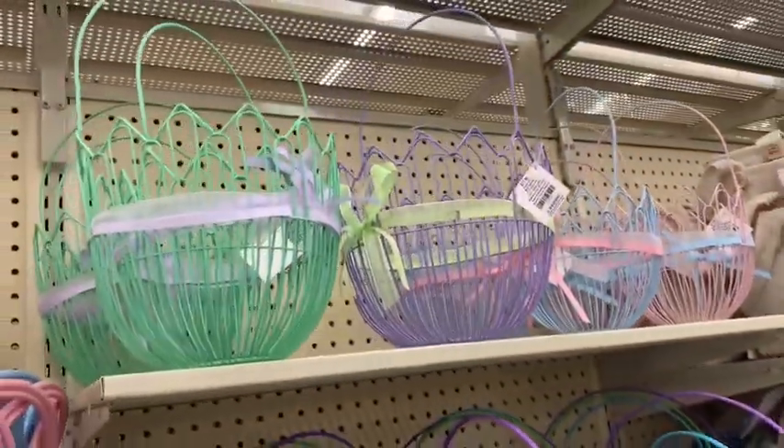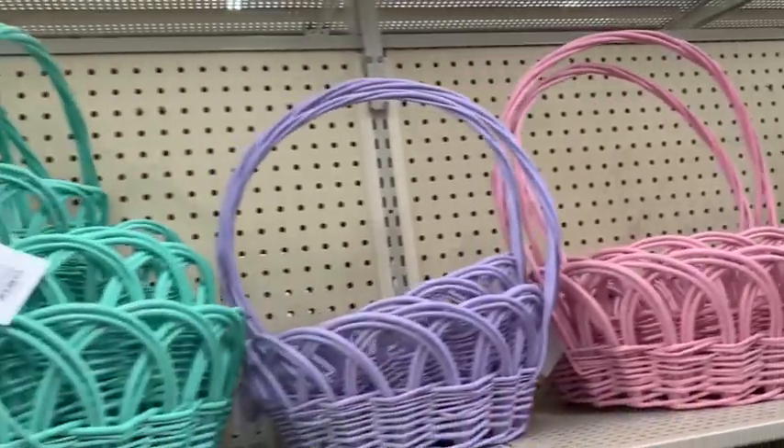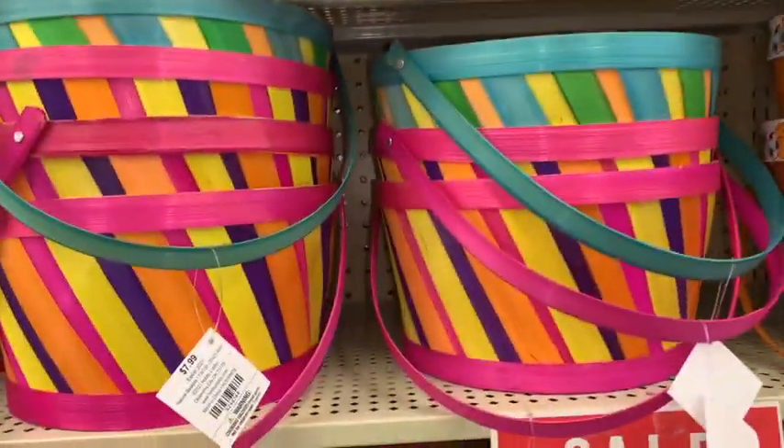Hobby Lobby has lots of cute little wire baskets in little pastel colors. I love these big baskets — they have little tutus on them. I love the colors; they're so pretty. I especially love that bubblegum pink one.